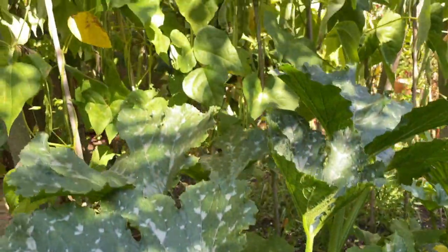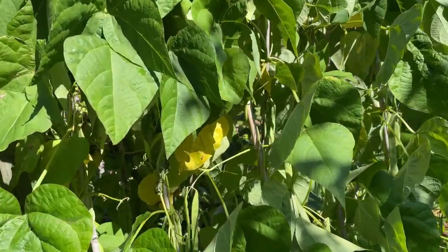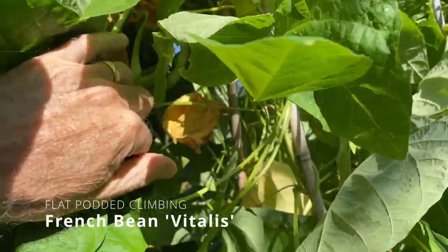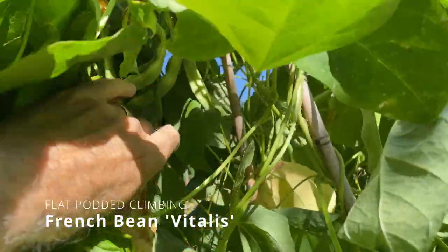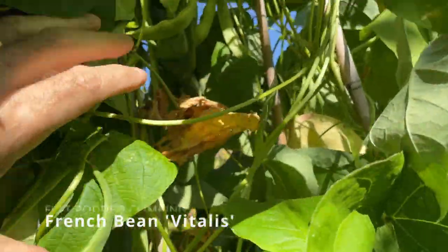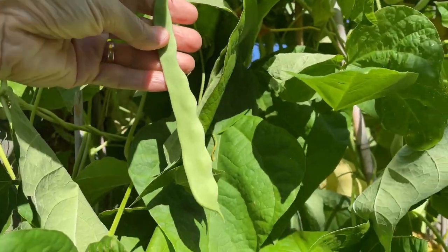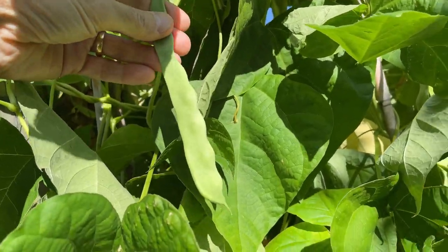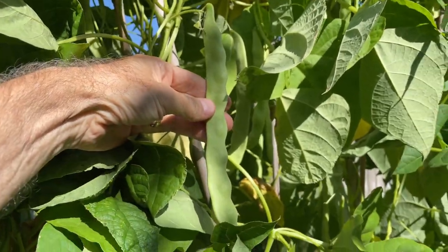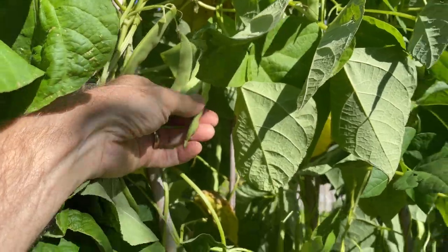Behind them I've got my climbing beans. One of my favourites is a flat-podded variety called Vitalis. You can see good crops of beans in here now. These are just a nice flat-podded French bean and I'll get some good crops here — some of those with my roast this weekend. Some nice beans ready for picking.